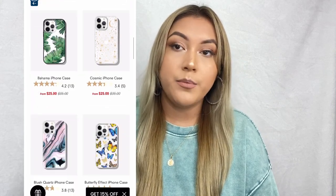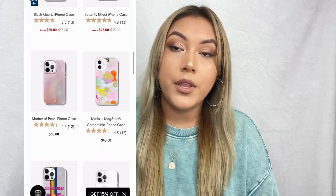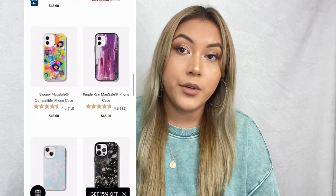Their phone cases are made to be biodegradable with eco-friendly materials. As mentioned, they are drop-tested certified up to 10 feet and also have impact-resistant corners, which is everything I look for in a case because the phone is expensive. Many of these phone cases are also compatible with MagSafe, which is a plus.